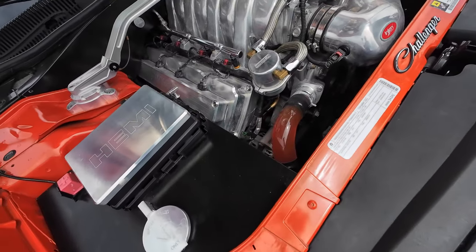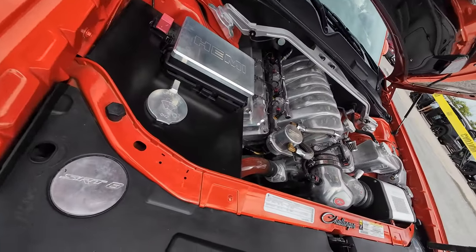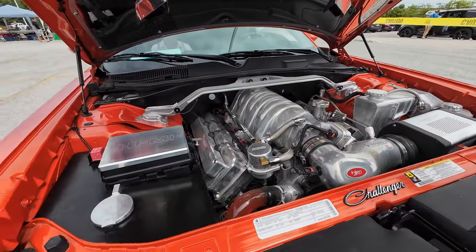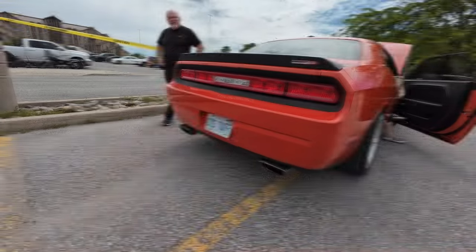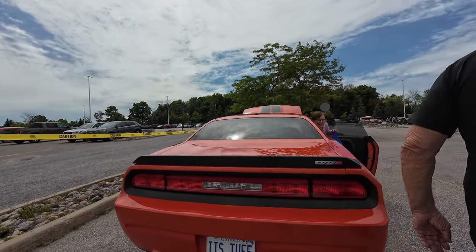That's awesome. What year is this baby? 2008. 2008? Yeah, looks brand new. It's for sale if you want to buy it. How much? 48. 48,000?